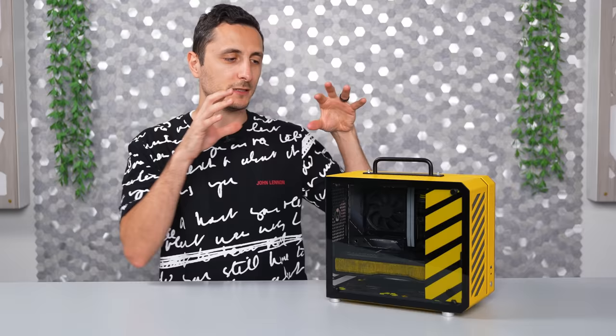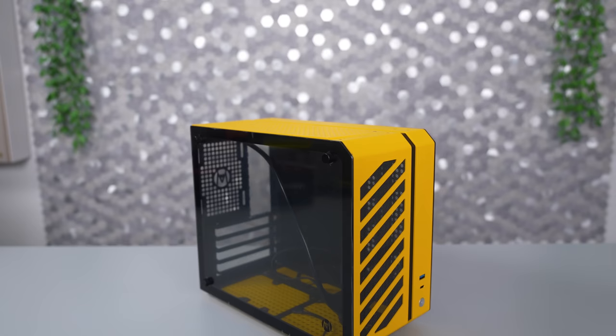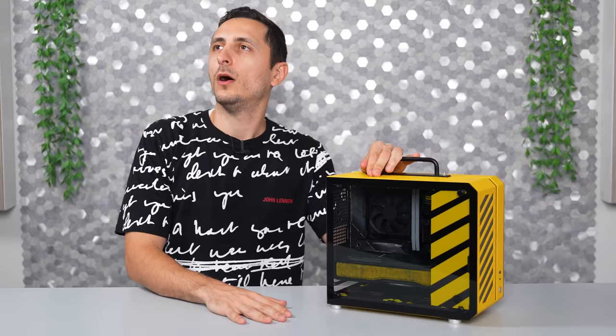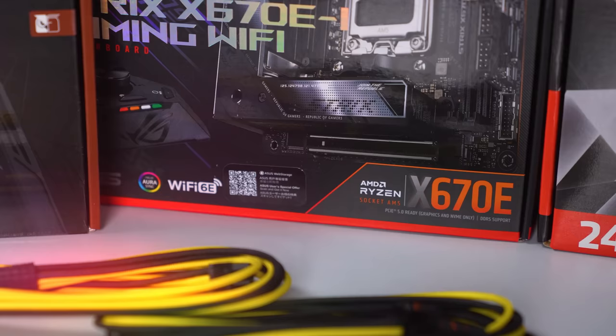I picked this case specifically because it stood out to me the most. You guys probably remember me building in something similar in the AliExpress video a while back — well this is pretty much the same case but with better airflow. It's the SonicWave C26, a 17.9 liter micro ATX tower with a tempered side panel. I wanted to go a completely different route than I normally take with my videos and build a one-of-a-kind unique system, and I think I achieved it.